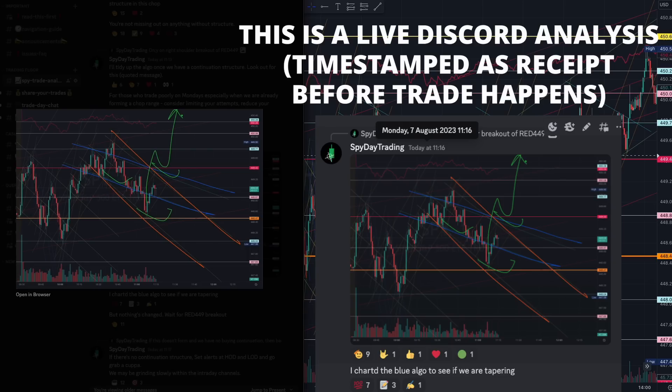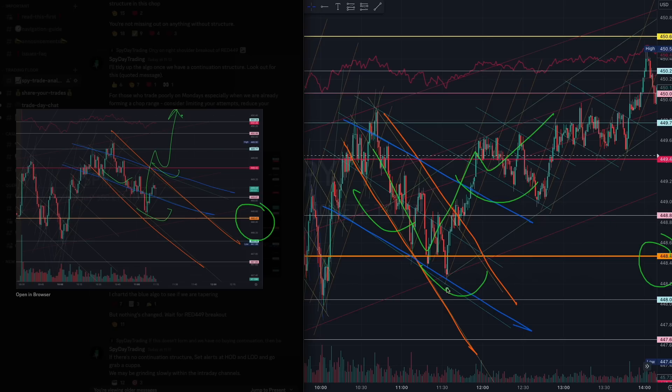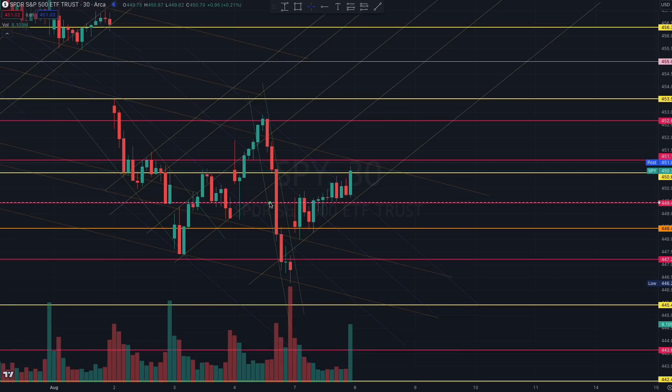I'm showing you here on this particular tapering channel as well. Once you see the channel started tapering off this orange 448, you have to start preparing for that breakout of that channel. You see the breakout happening on the one-minute chart where you also see the tapering — the same as on the 30-minute chart — which I told you to start preparing for as well.